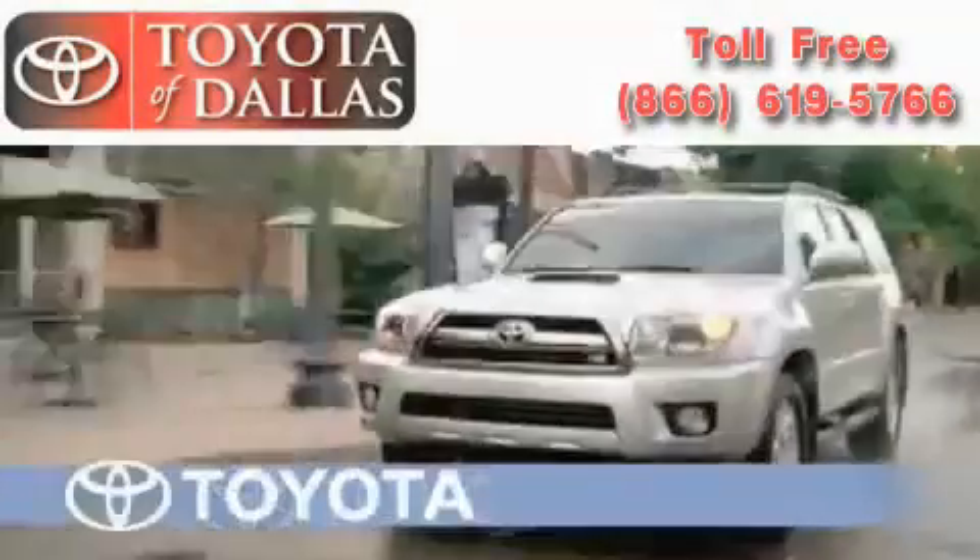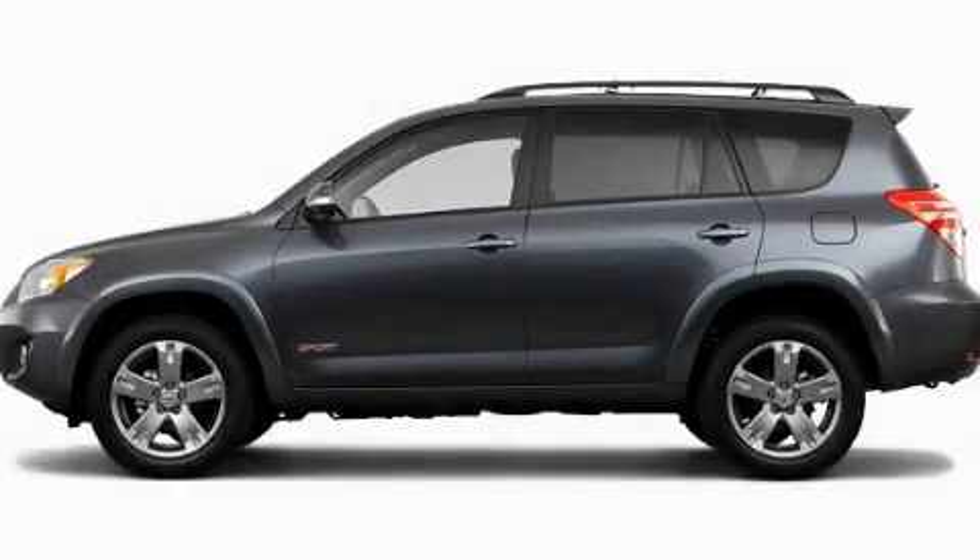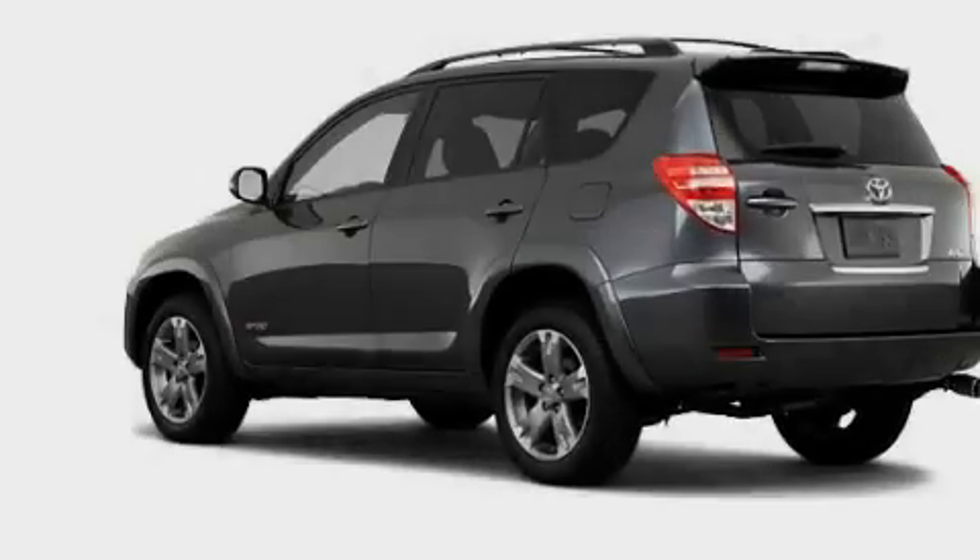Another fine vehicle offered by Toyota of Dallas. This is a brand new 2011 Toyota RAV4. Plenty of space for what you need.